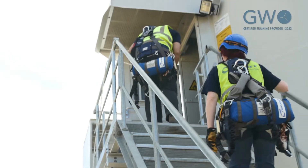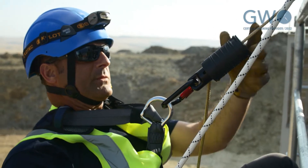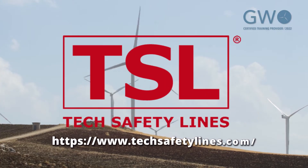Since our inception 20 years ago, our mission has always been to provide our clients with exceptional realistic safety training. We are happy to be part of the GWO family and look forward to supporting the wind industry together.